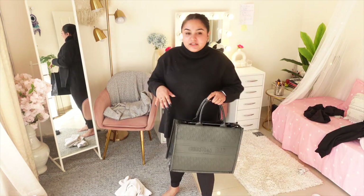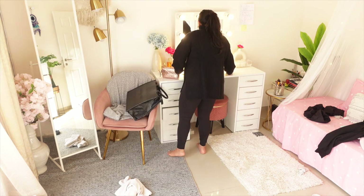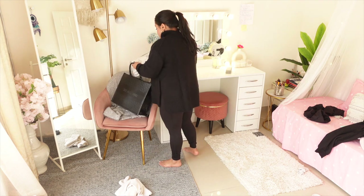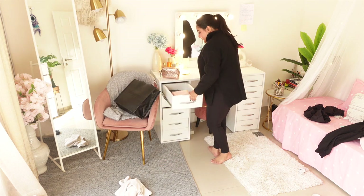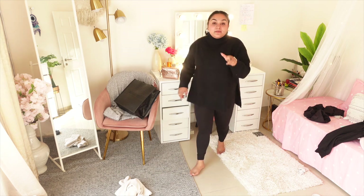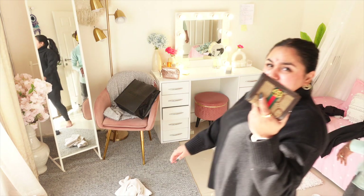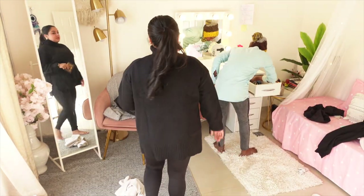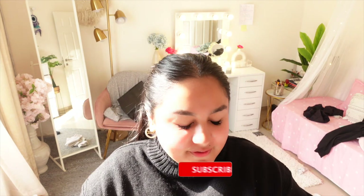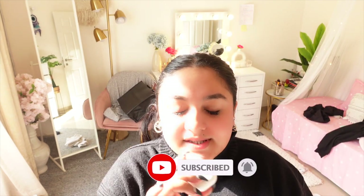Now I'll put my bag together first and then put on my shoes. I'll put my laptop in — that's the only reason I got these kinds of bags. I have my laptop, my phone for editing, my headphones, my wallet — I cannot live without my wallet. And my headphones. Also, a mini makeup bag.